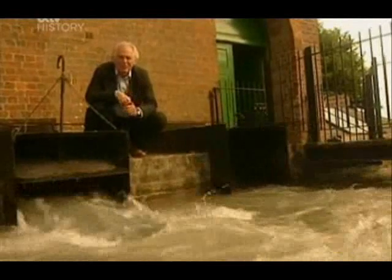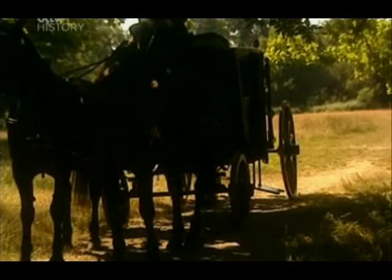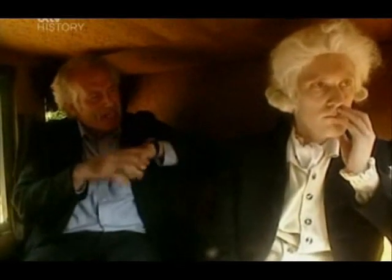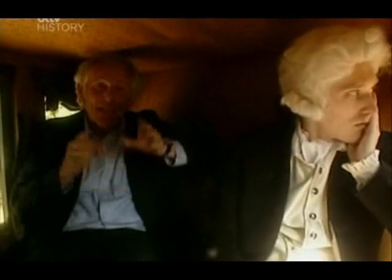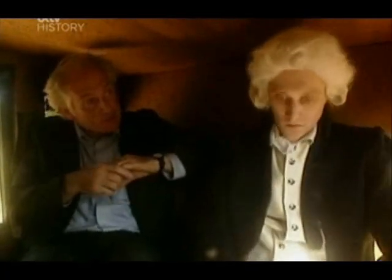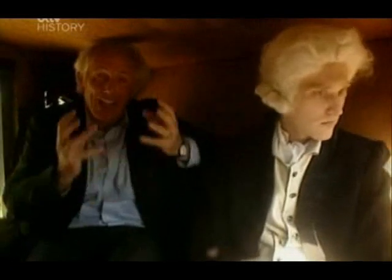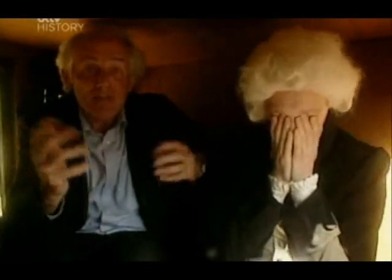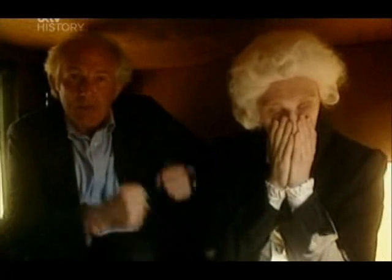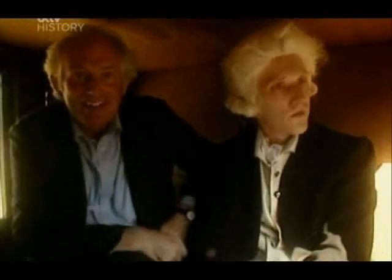But Watt's engine was to become more than just an efficient super pump — it was to drive the transformation of every workplace in the country. But there was a problem. Watt was a pessimist, a hypochondriac, prone to fits of despair, inactivity and depression. His low point came in 1773 when he concluded that there was nothing more foolish than inventing. His depression was justified because after eight years of toil on his steam engine, his partner went bankrupt. What he needed was a new partner — one with drive, resourcefulness and a head for business.